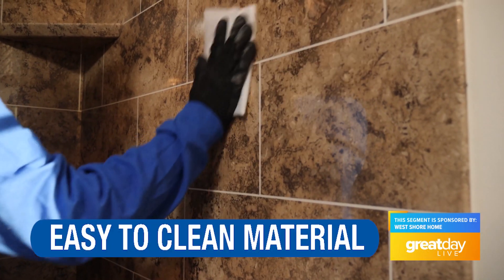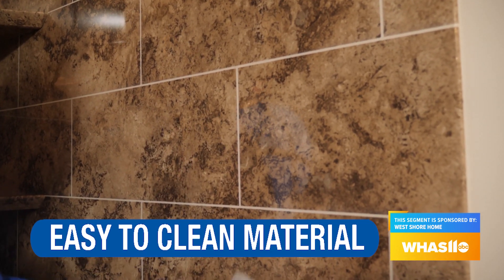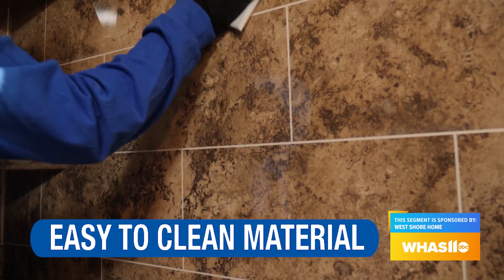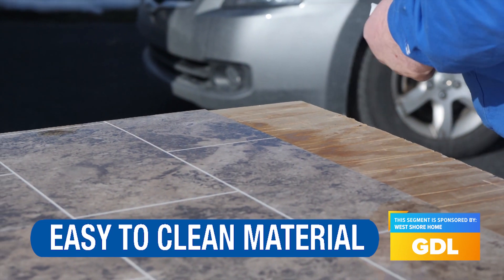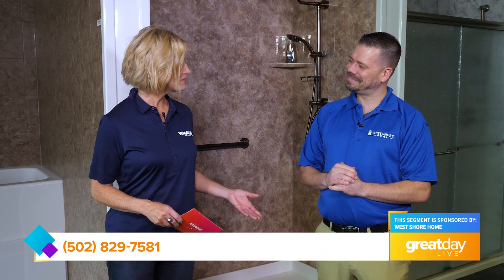So now that we know the benefits of acrylic, what makes it so easy to clean? What makes it so easy to clean is you can use just regular, everyday household supplies that you might have around your home — something like Windex or a vinegar and water mix. Very simple, and you don't have to use a bunch of harsh chemicals. And it knocks a whole bunch of time off cleaning, so you can get that shower clean in just a few minutes, really.